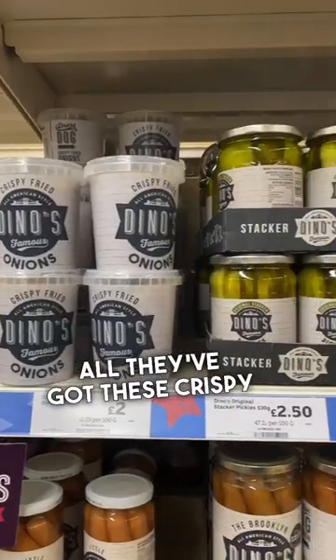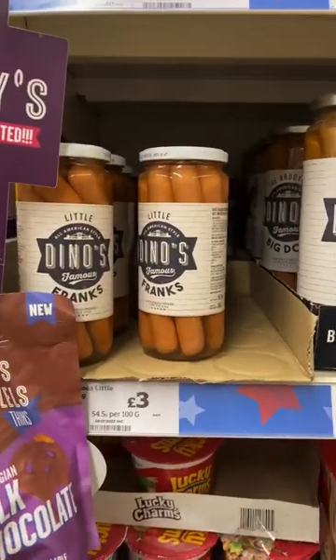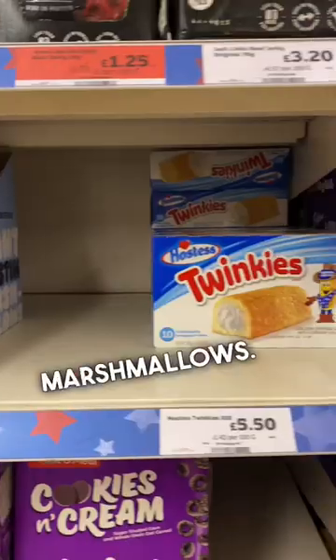So first of all, they've got these crispy onions and then these little pickled gherkins, tiny little bags of beef jerky, hot dogs, and then larger hot dogs, and even bigger marshmallows.